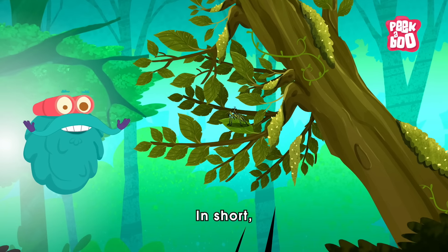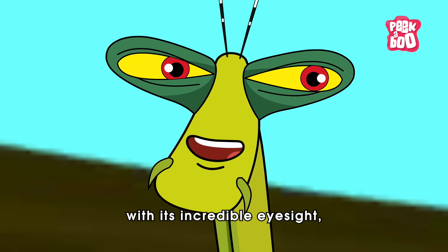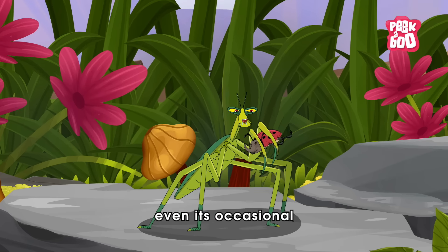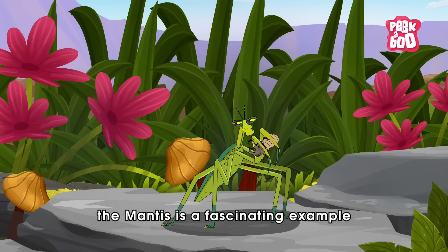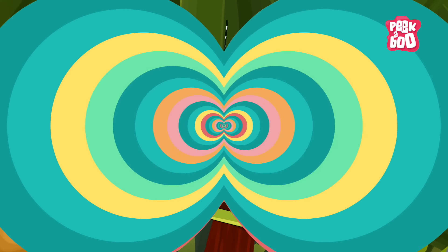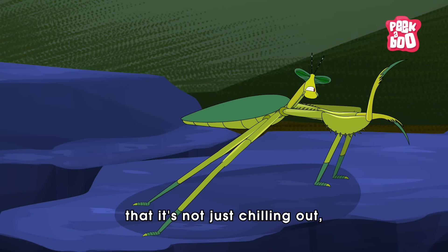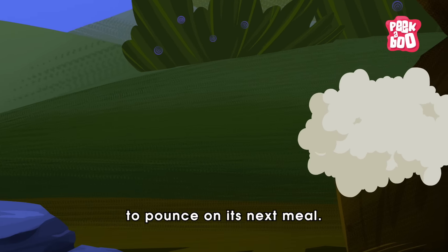In short, the praying mantis is a tiny predator with big skills. With its incredible eyesight, super-fast reflexes, stealthy hunting style, and yes, even its occasional cannibalistic tendencies, the mantis is a fascinating example of nature's creativity. So next time you see one of these insects striking a pose, remember that it's not just chilling out — it's probably getting ready to pounce on its next meal.